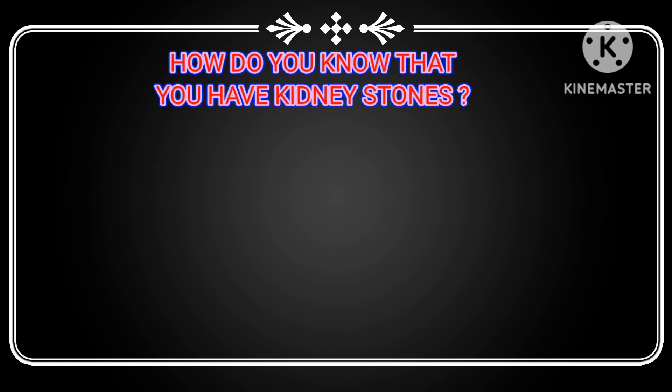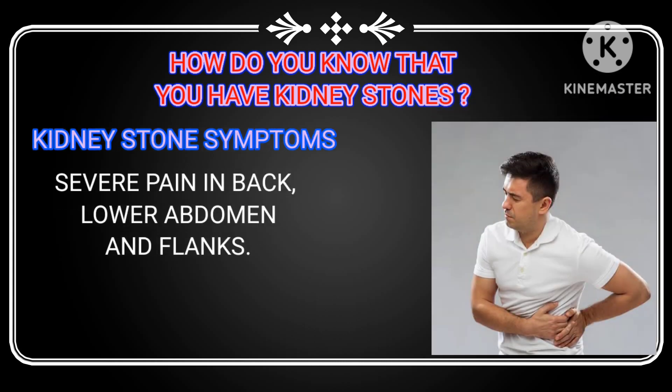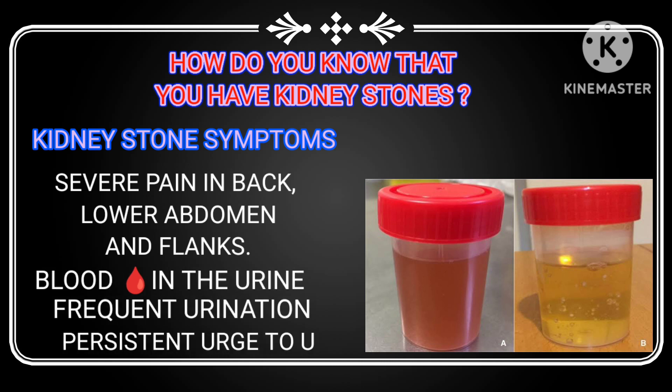How do you know that you have kidney stones? Well, the most common kidney stone symptom is severe pain in the back, lower abdomen, and flanks. This pain can come and go and may be accompanied by blood in the urine, frequent urination, or a persistent urge to urinate.